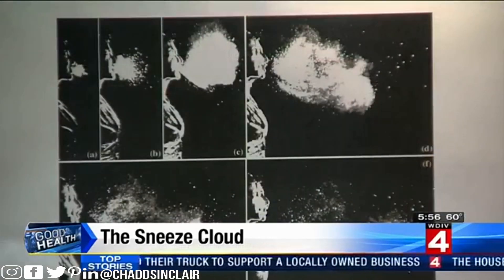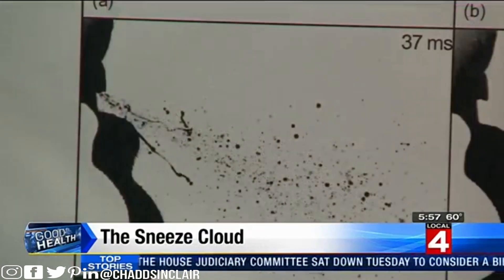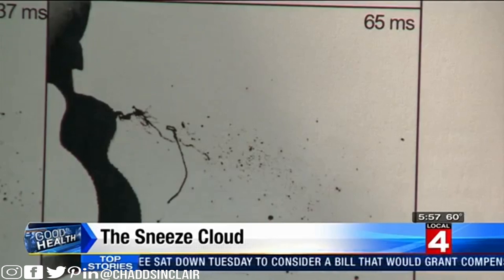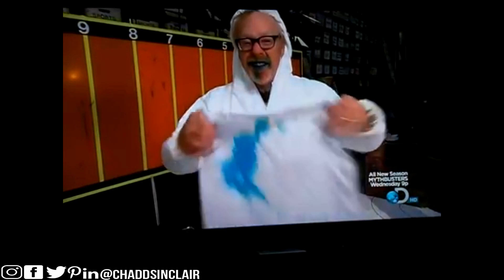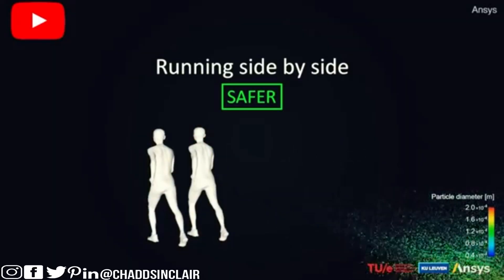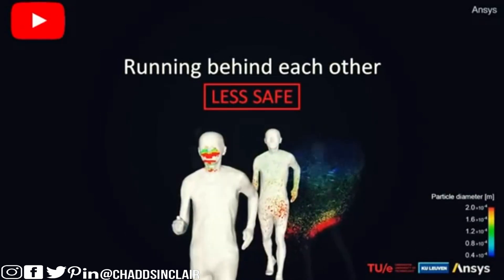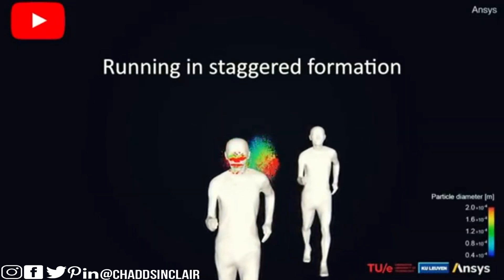The airflow patterns on an airplane actually help spread the sneeze around. Researchers say mapping the sneeze cloud will help create environments that reduce the spread of illness. Droplets can spread more than six feet behind you while walking, running, or cycling. Running side by side with someone may actually be safer than running behind them, so you don't directly come into contact with any droplets.